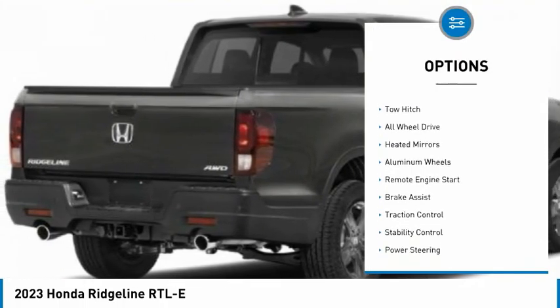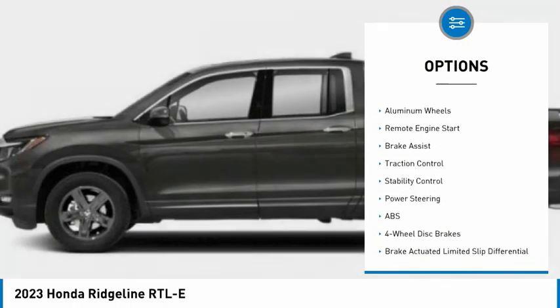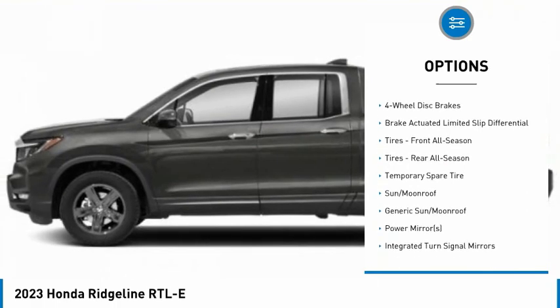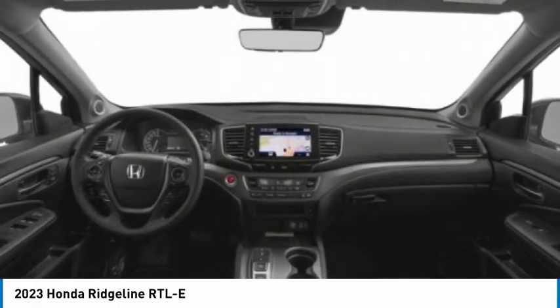Tire pressure monitor, blind spot monitor, tow hitch, all-wheel drive, heated mirrors, aluminum wheels, remote engine start, brake assist, traction control, stability control.